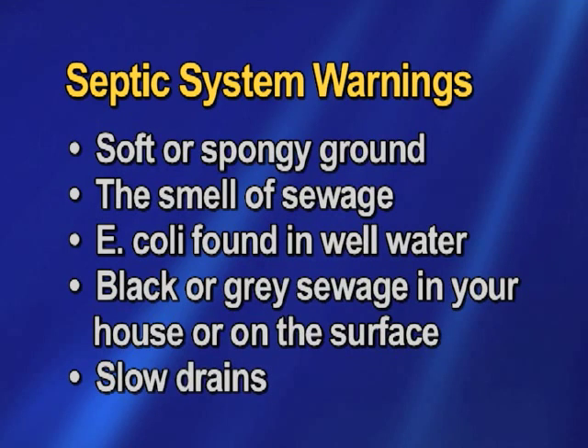If you have black or grey sewage coming back into your house or surfacing on the ground outside, or if your drains are draining a lot slower than usual, that is also another sign. Ignoring the small signs that your septic system may be failing could lead to big problems, like causing people to get sick from E. coli and having a big mess to clean up.